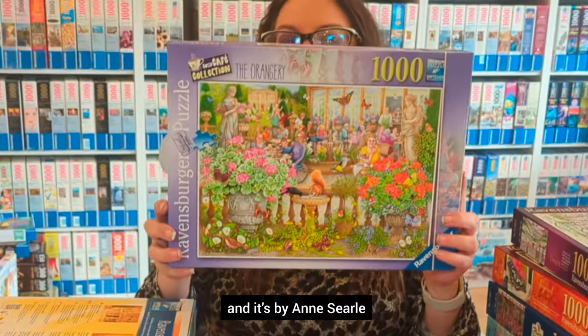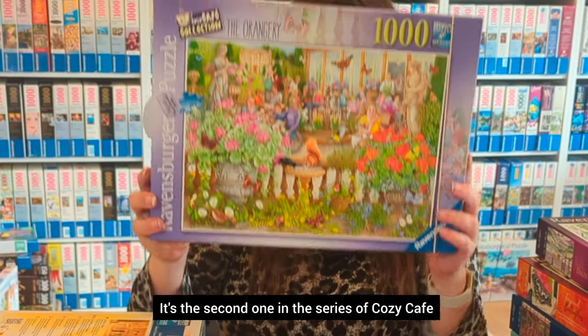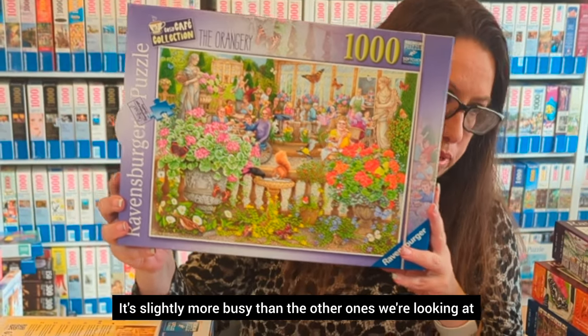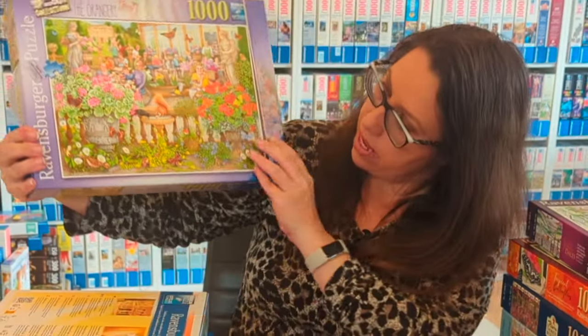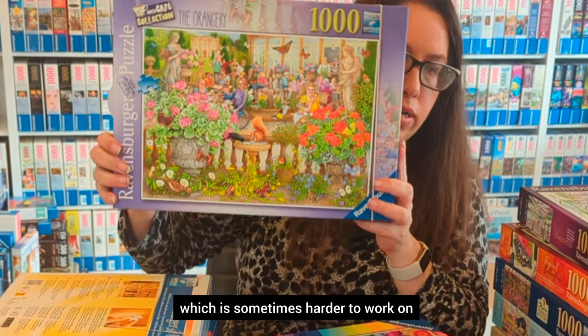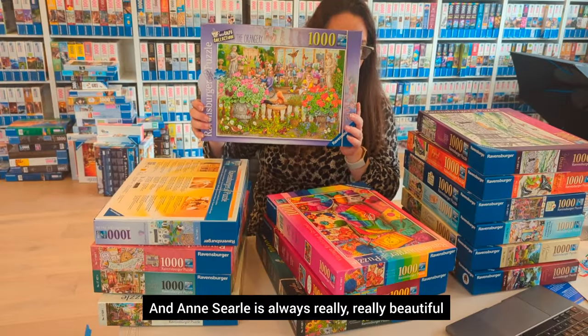This one is called The Orangery by Aunt Cyril — it's the second in the Cozy Cafe series. There was another one last year which was really nice. It's slightly more busy than the others we're looking at, with lots of flowers which can be harder to work on, but a good challenge is good. Aunt Cyril is always really beautiful.